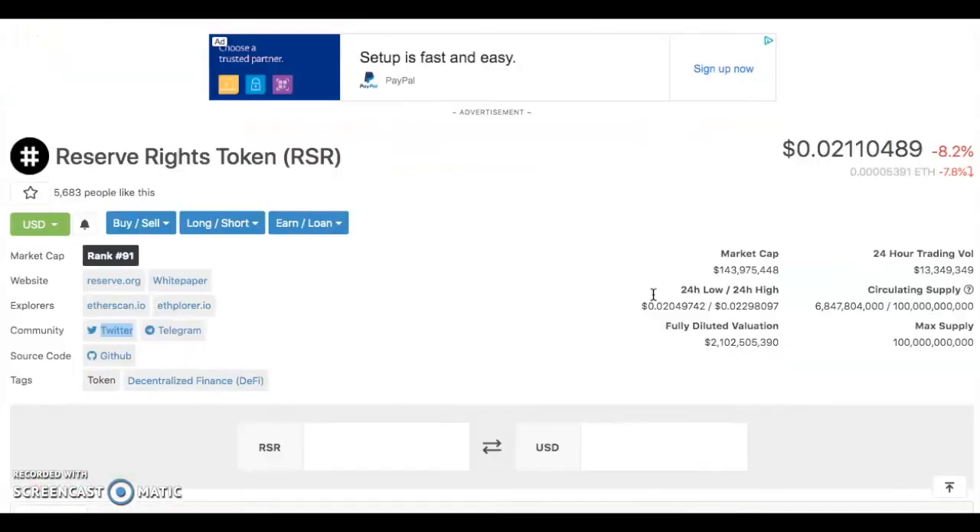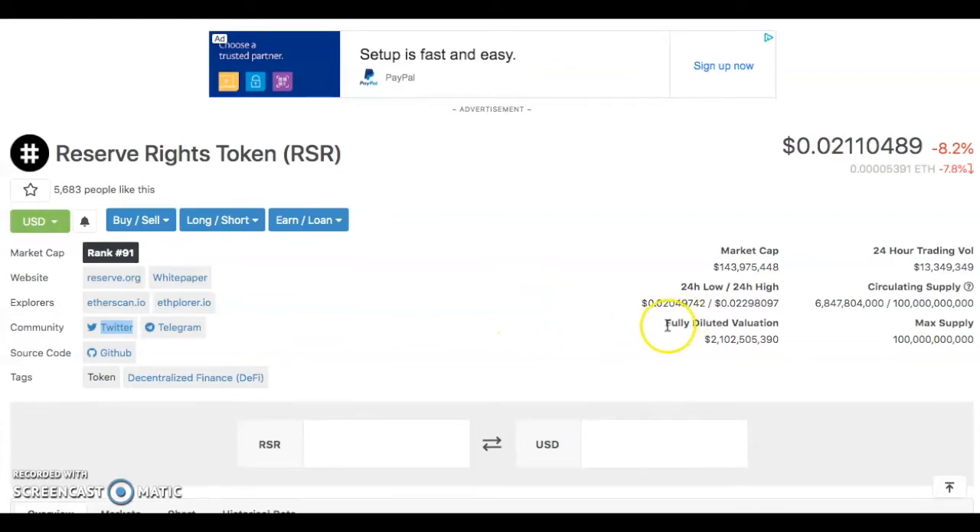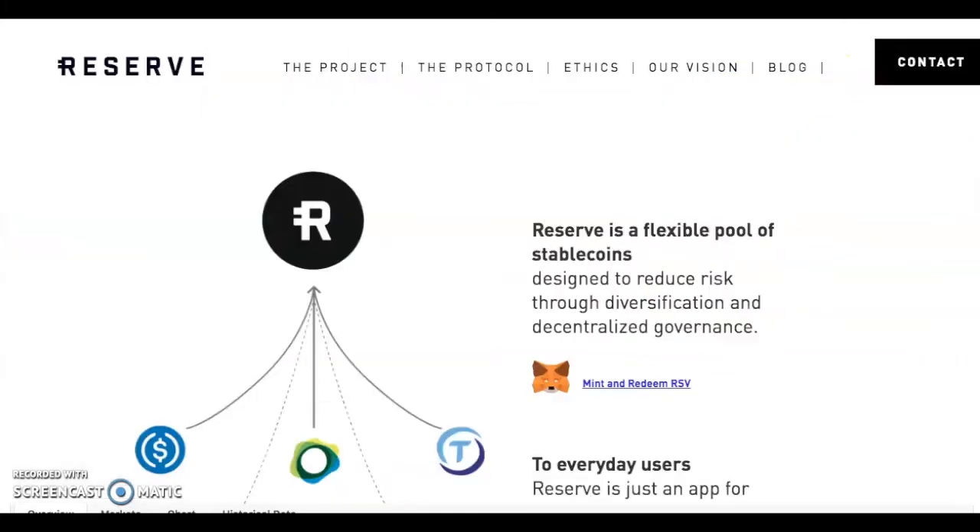Year to date it's up 682%! This has some potential — does it have more legs to run? I believe so. It can hit the top 10, even the top 20. That's not crazy to be heard of, especially with the use case and what they're trying to do. Let's get right into the website.